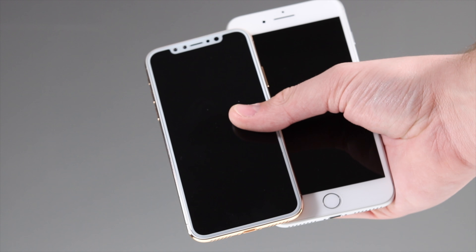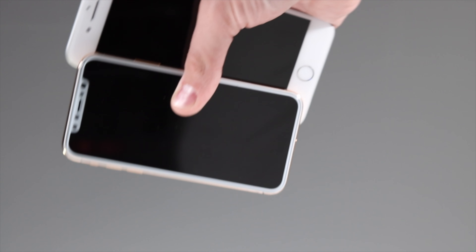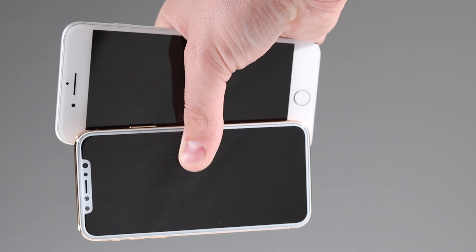Here, with both phones in my hand, you can see the iPhone X has a much smaller footprint than the iPhone 7 Plus.